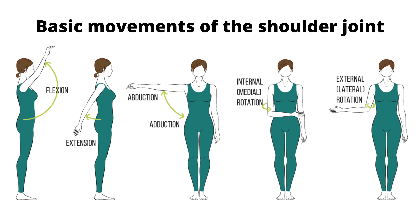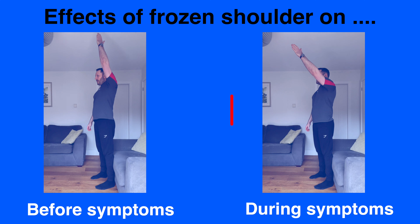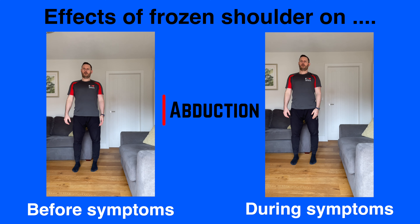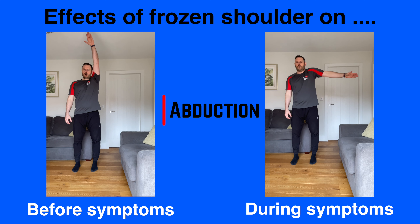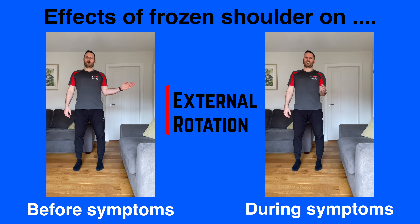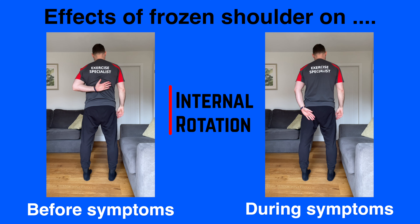The shoulder is a very versatile ball and socket joint that allows us to perform a wide range of movements. Frozen shoulder affects all aspects of its movement due to the pain or stiffness, including flexion where you can't raise your arm in front of you as high as before, extension where you can't take your arm behind your back as far as before, abduction where lifting your arm out to the side feels really restrictive, external rotation where taking the hand outwards away from the body is difficult, and internal rotation where taking the hand behind the back is difficult.